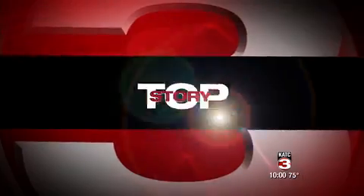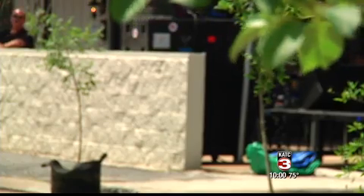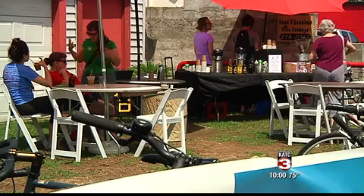Part of changing the face of Lafayette, Ashley Bullington took a stroll to see how one group is changing that face of Lafayette block by block. Bertrand is one of the busiest streets on this side of UL. But today, volunteers decided to pump the brakes, slow down, and take in the beauty of what Bertrand has to offer.